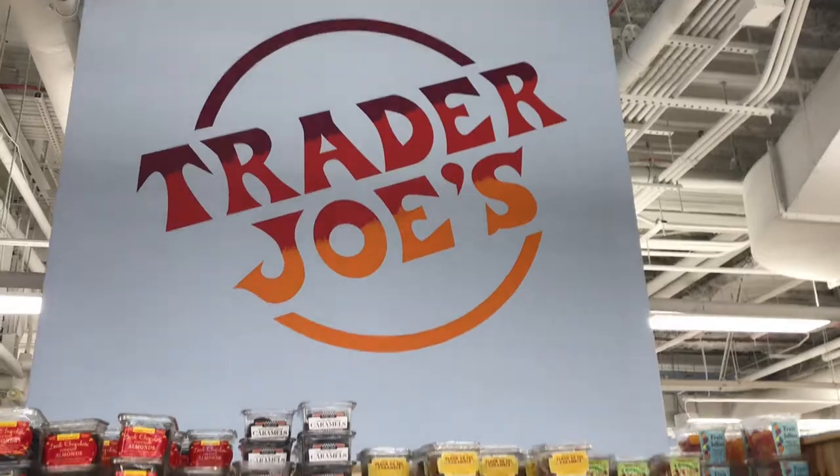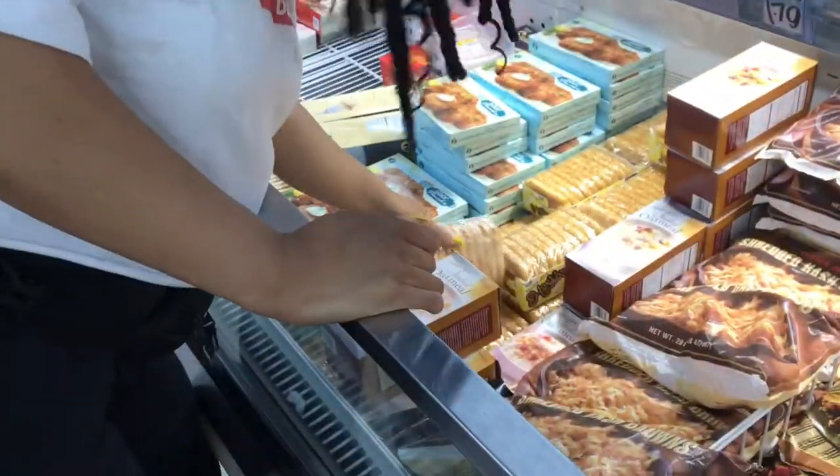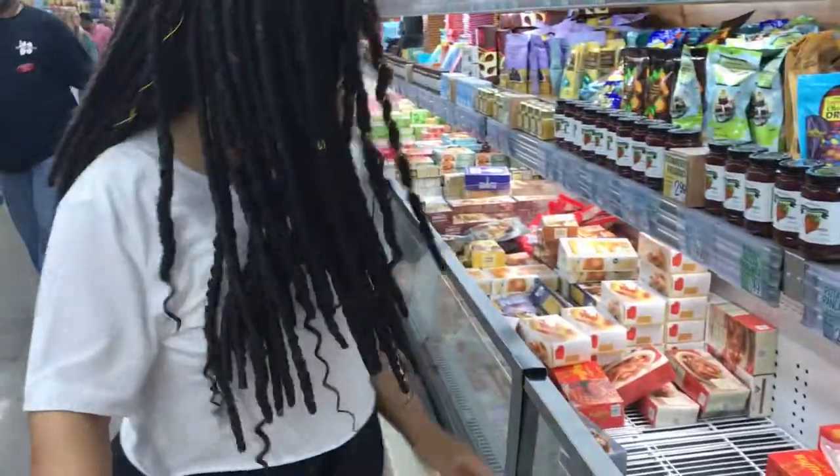Now we're in Trader Joe's to get everything else that I need for the week. I love their hash browns — I always get them for breakfast. I just had them too.